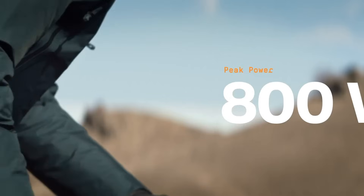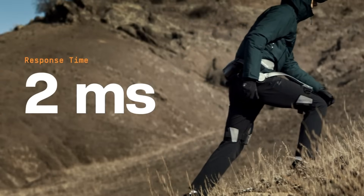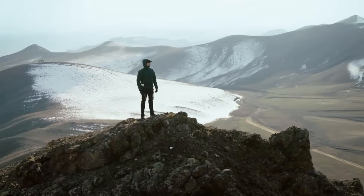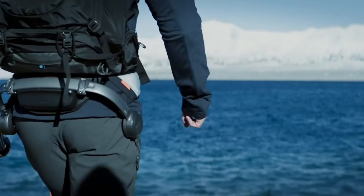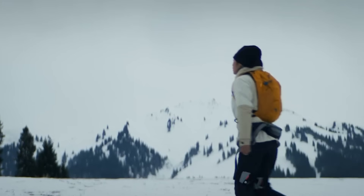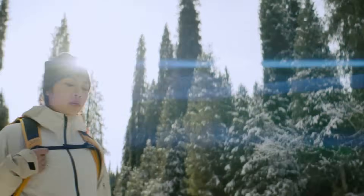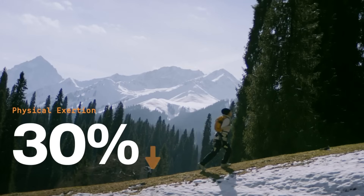the Hypershell X boosts leg strength by up to 40%, while reducing physical effort by 30%. Thanks to its AI motion engine, it adapts in real-time to your walking patterns, providing dynamic support across various terrains. With a robust battery offering up to 17.5 kilometers of travel and an IP54 rating for water resistance, the Hypershell X ensures optimal performance in tough conditions, whether you're scaling mountains or simply going about your day.